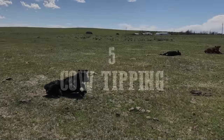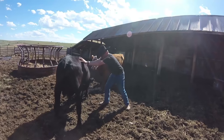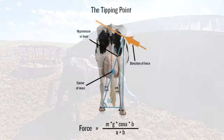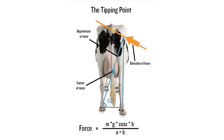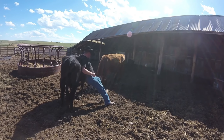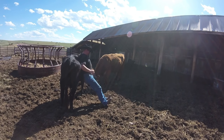And fifth: cow tipping — real or fake? Sad to burst your bubble, but it's fake. Cows don't sleep standing up. And if you do find a cow that will let you try, like Bambi here, she's going to brace herself. According to the math, it could take up to six people to even overcome the force of her standing there, and she's going to get bored and either kick you or walk away. So kids, don't bother trying.